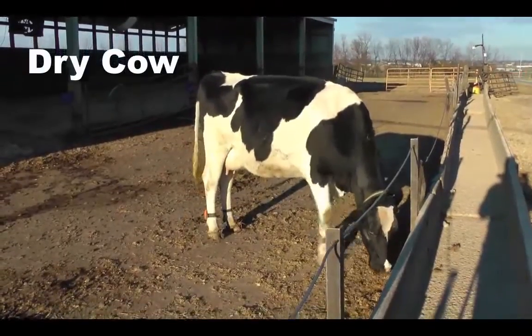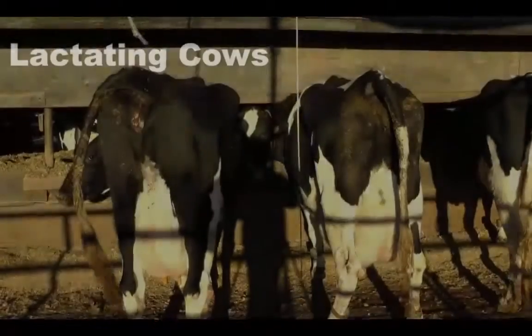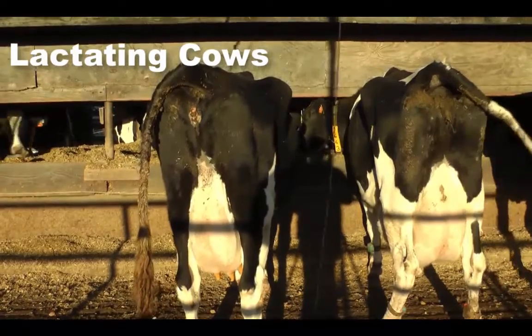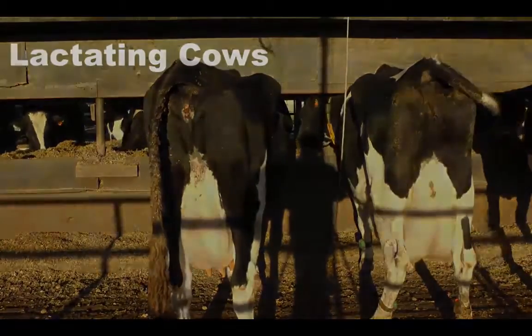The total amount of water within the body of dairy cattle ranges anywhere from 56% of body weight for dry cows to 81% of body weight for lactating cows. This means that lactating cows contain more water in their bodies than dry cows, and lactating cows require more water for production than dry cows and heifers.